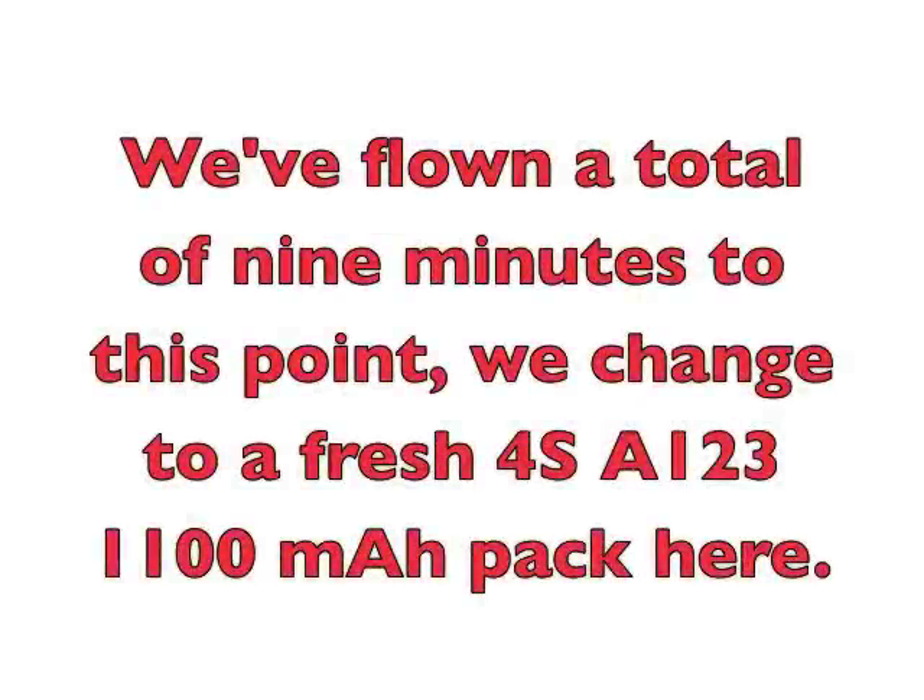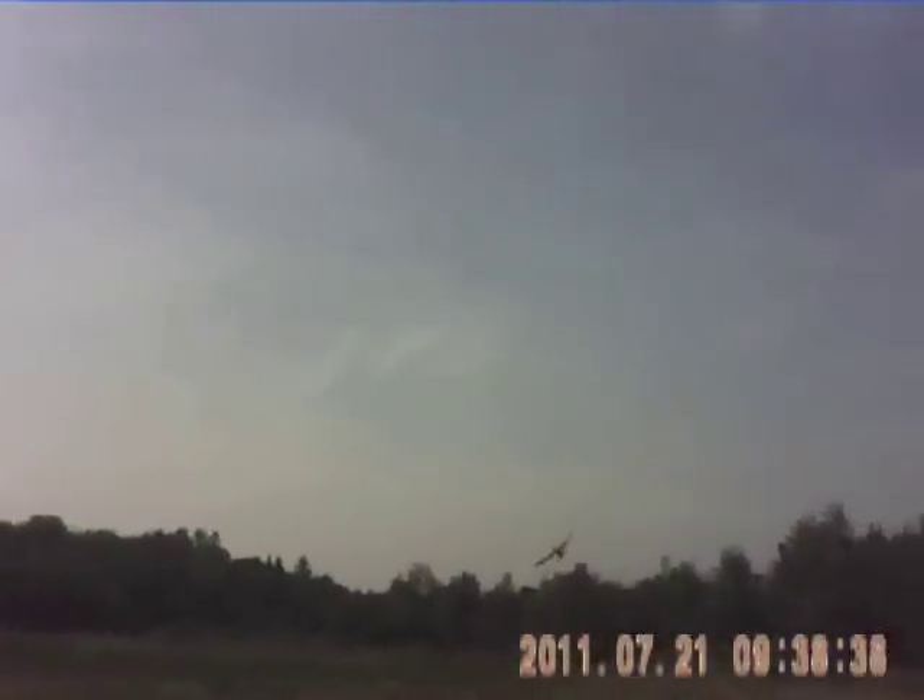There's old Blue Baby — takes a licking and keeps on ticking. And that was your half throttle on. A couple of low passes at half throttle.